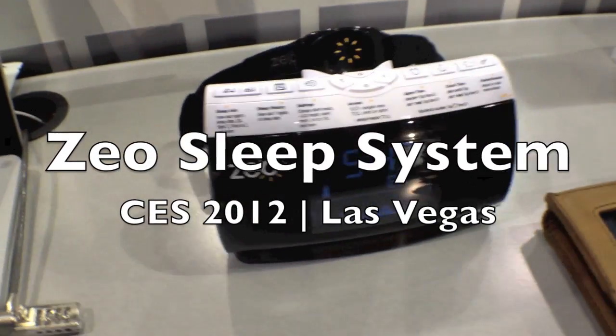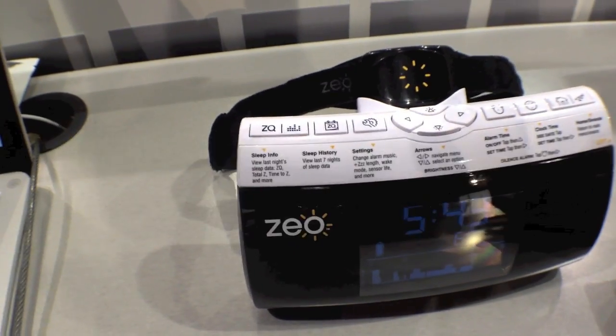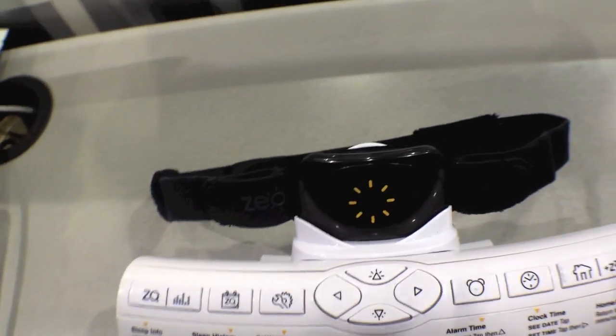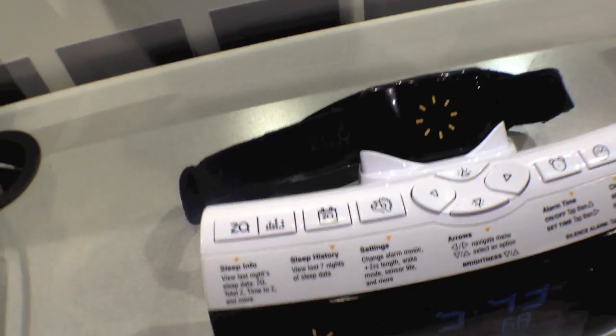Xeo is a comprehensive system to help you improve your sleep. It consists of two components. It is a device that measures your brainwaves and can tell you exactly how much time you spent in deep sleep, light sleep, REM sleep, and wake every night.